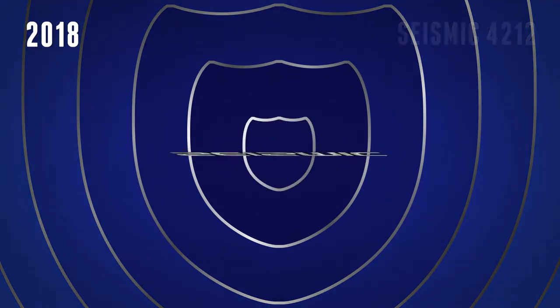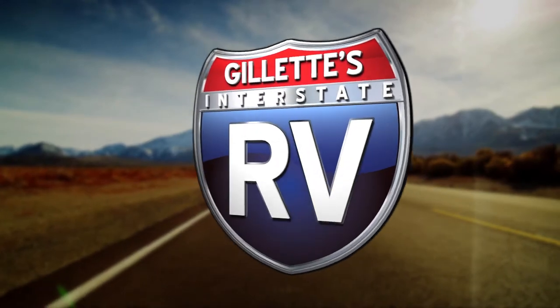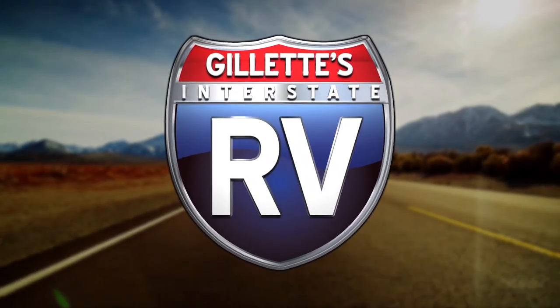Innovation and luxury are combined in one amazing RV with the new 2018 Seismic 4212. Find yours today at Gillette's Interstate RV.